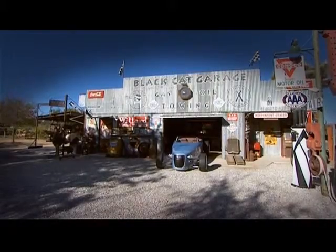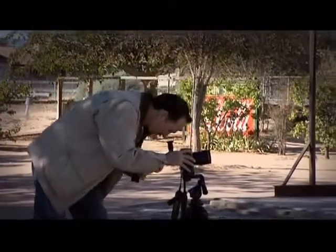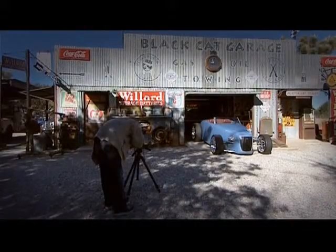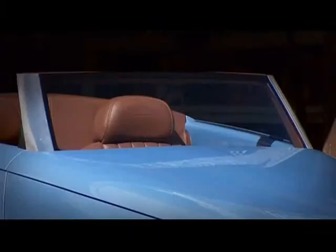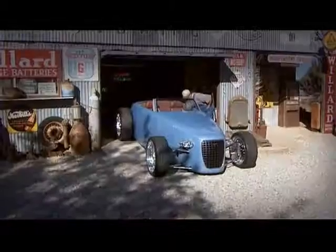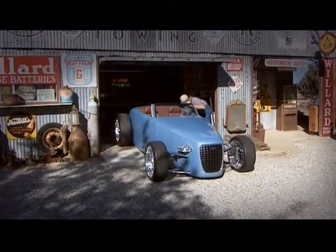When the terms Sweden and car come together, one doesn't normally visualise an image of a Hot Rod. Leif Tuvesen, one of Sweden's most skilled specialist car constructors, is about to change any preconceived notions you may have. Tuvesen, who previously worked for the Volvo Concept Centre, has designed two original Hot Rods that have well and truly removed any doubt as to Swedish street credibility.